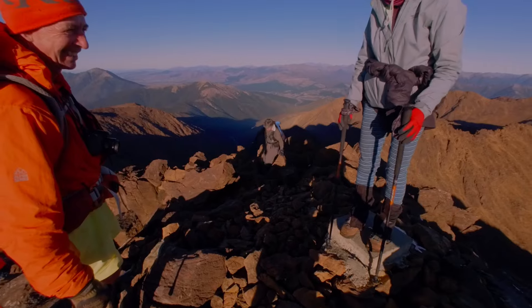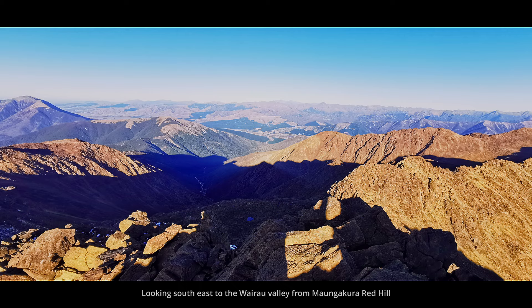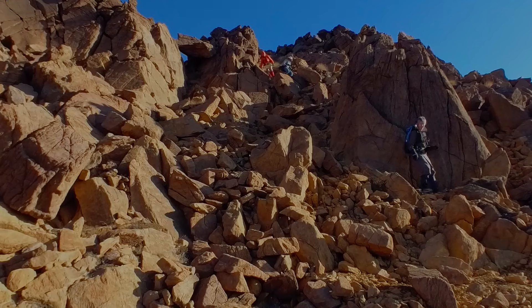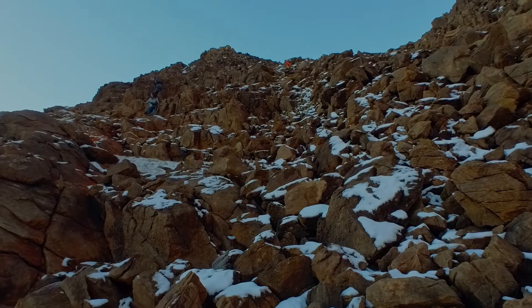We had a great 360-degree view from the summit as we watched the shadows quickly climbing up the ridge behind our campsite. It was a slow descent back down the snow-covered rocks, and we reached camp after a 90-minute round trip.